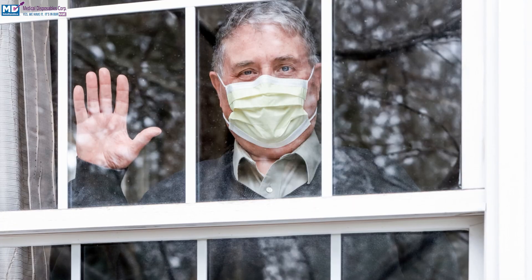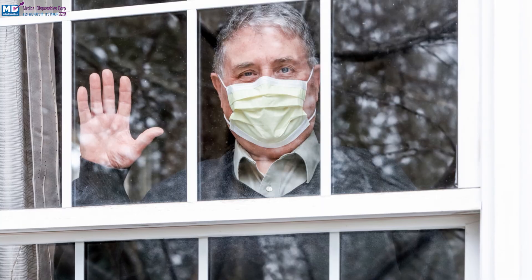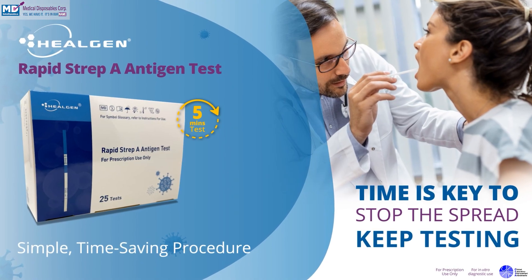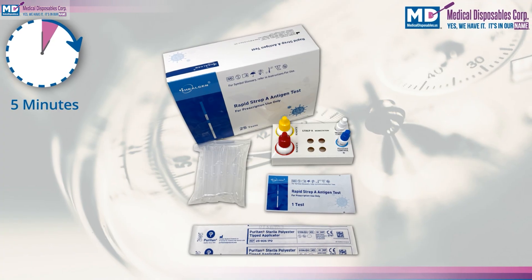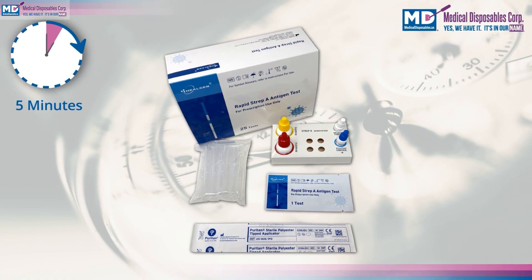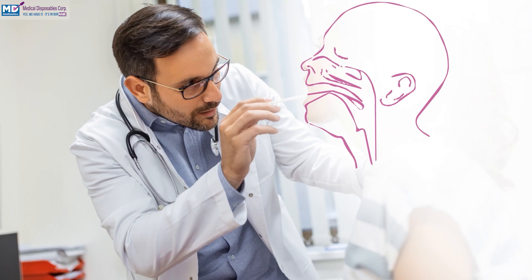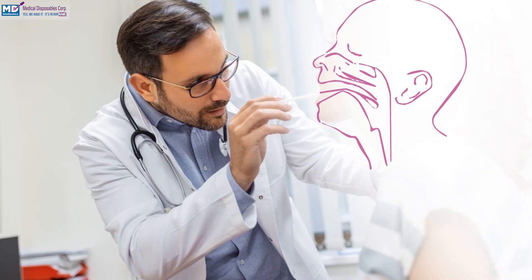Did you know that millions of people are affected by Strep A each year? But rapid detection can change the game. Imagine a world where swift, accurate diagnosis of Strep A infections is the norm. Enter HealGen's Rapid Strep A Antigen Test — it's revolutionizing how we handle this common yet potentially serious infection. Traditional methods to diagnose Strep A can be time-consuming and often lead to misdiagnosis. Delays in treatment can result in severe complications. But HealGen's Rapid Antigen Test changes all that.